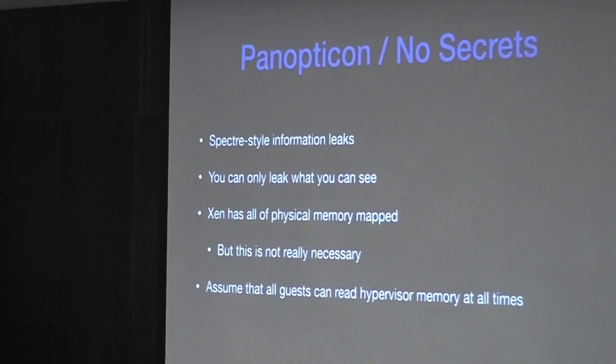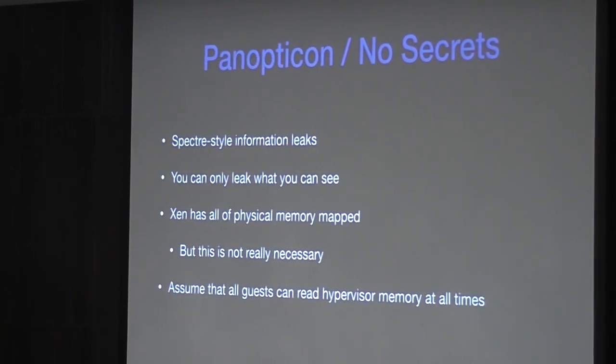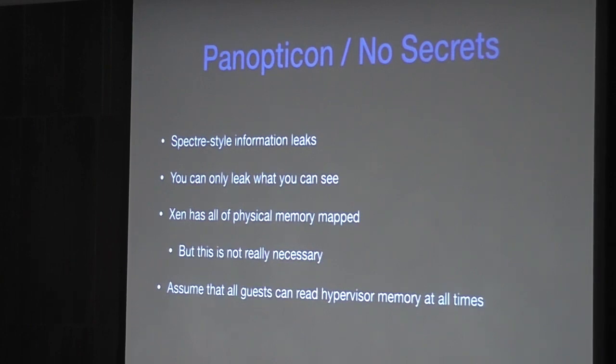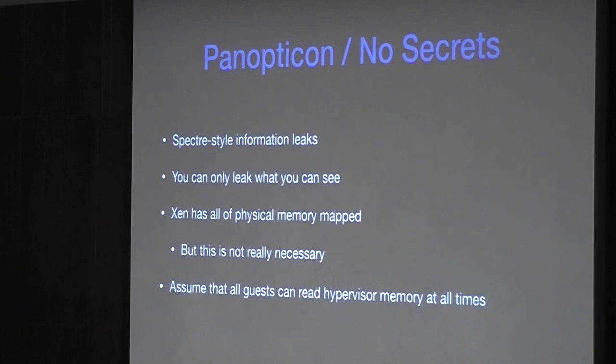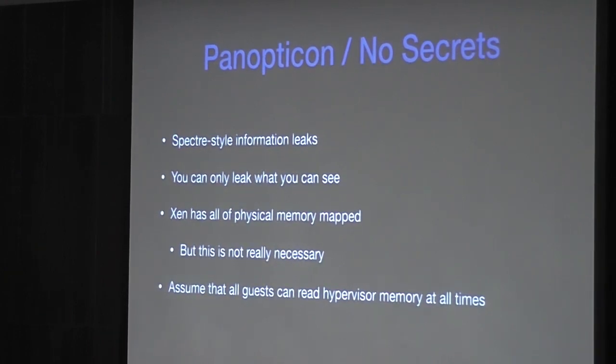The Panopticon project — which is still just an idea — is that Xen assumes that at any given point in time any guest can read its own memory. The idea of the Panopticon is like a prison where all the prisoners think they may be being watched. Xen operates as if at any given time any guest can see what the hypervisor can see. Therefore we take all of the secrets outside of Xen. Then even as more and more Spectre-style attacks are discovered, it won't matter to Xen as much because the hypervisor won't have any sensitive information to leak.